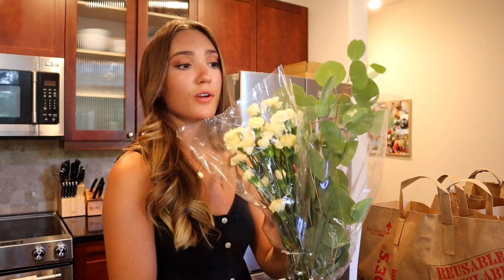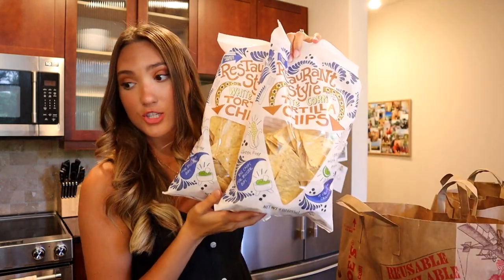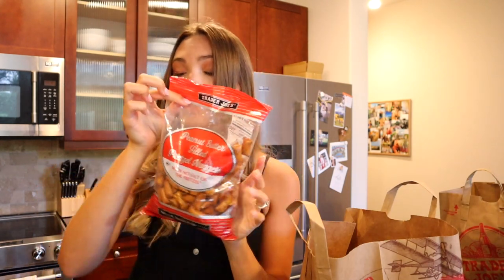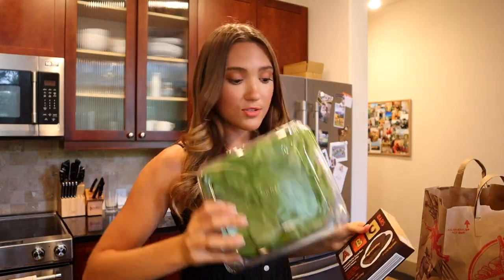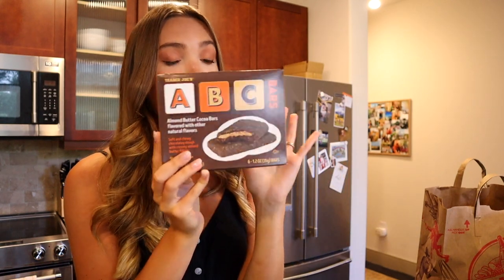Mozzarella for a recipe. Avocados. I also got some really pretty flowers — I'm going to put those in some vases. Restaurant style tortilla chips, which I think are the best. Some more snacks, cucumber for salad, pita crackers, unsalted pretzel nuggets which I think are also the best. Some bananas as well as mangoes for a recipe. Basil for a recipe. ABC bars, which I actually have been seeing because they hadn't had these for quite a bit of time.